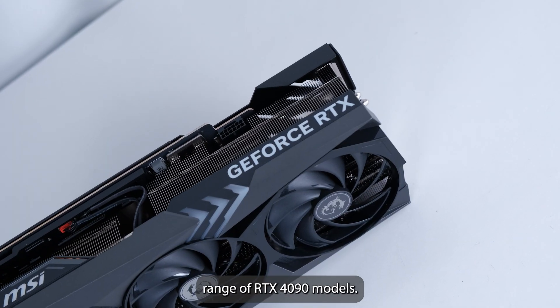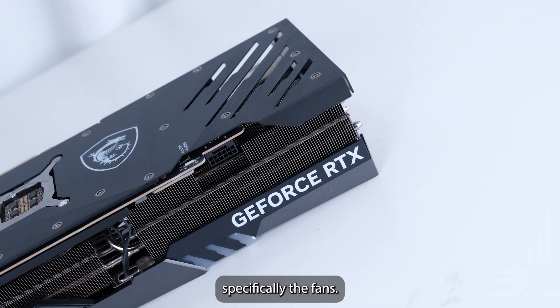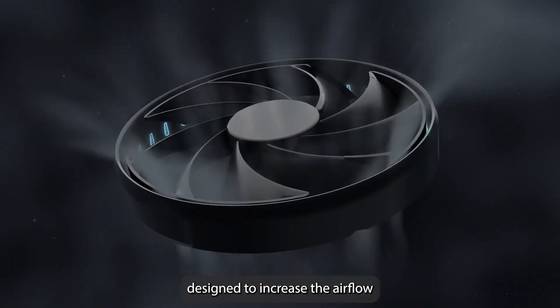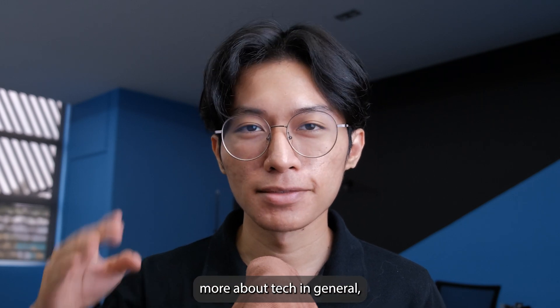Out of the wide range of RTX 4090 models, we would recommend the MSI GeForce RTX 4090 Gaming X Trio for its cooling features, specifically the fans, featuring the ToxFence 5.0 designed to increase airflow by 23%. Follow Ideotech PC if you want to learn more about tech in general. Thank you.